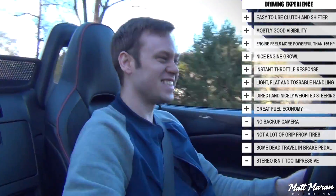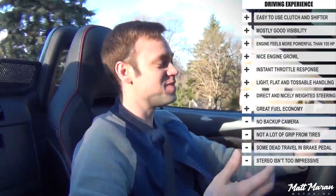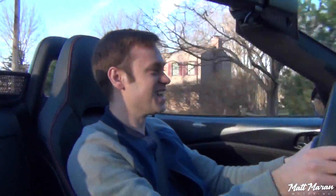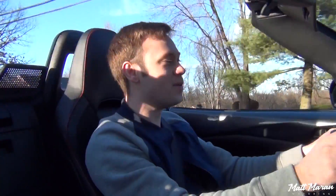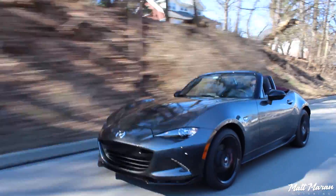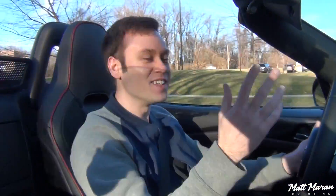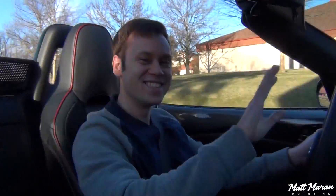This thing is just a joy to ring through the gears, a joy to shift, a joy to rev match your downshifts, and it's fun in every single way - just a really fun little companion. Huge thanks once again to Mazda for providing me with this MX-5 to review. Let me know your thoughts on the 2018 Miata and the changes they made. Thank you guys very much for watching, and I'll see you next time. Take care.